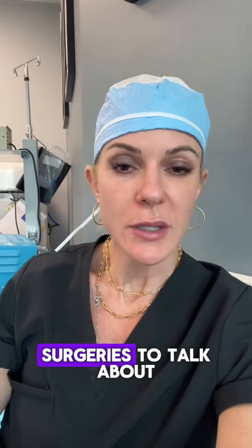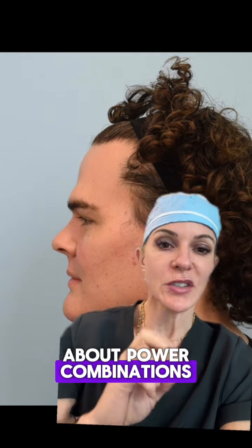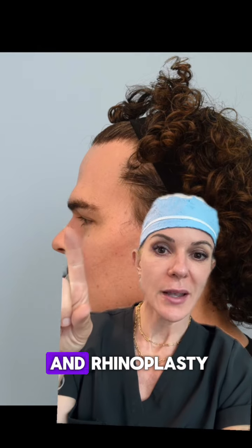Dr. Rabin here coming to Between Surgeries to talk about power combination number two. Today I'm going to talk about brow bossing reduction and rhinoplasty.